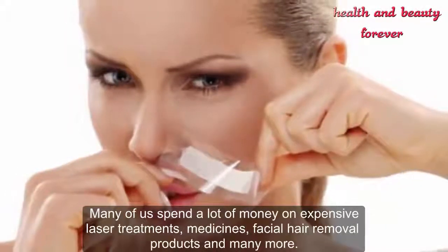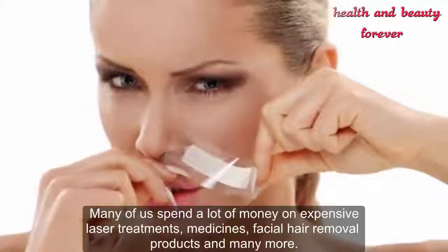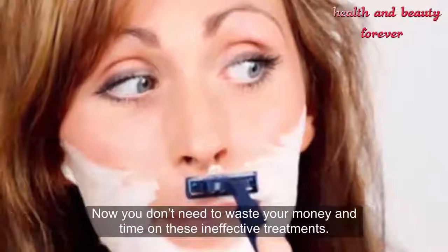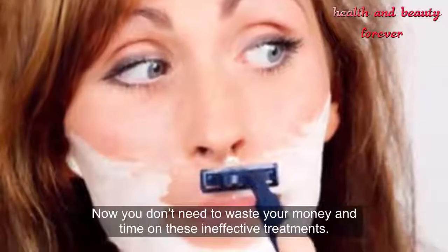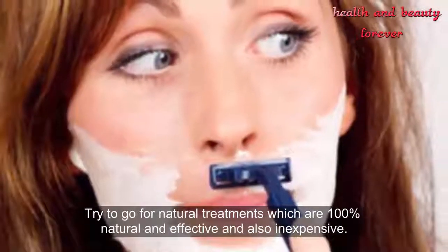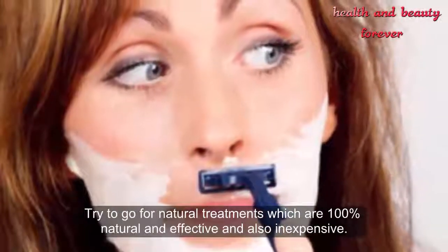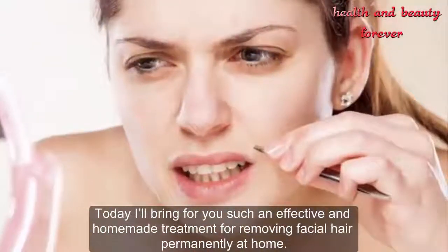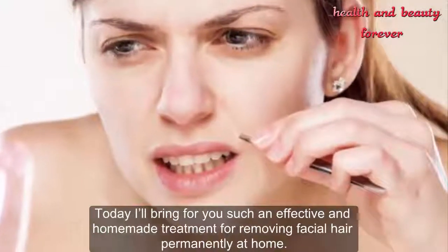Many of us spend a lot of money on expensive laser treatments, medicines, facial hair removal products, and many more. Now you don't need to waste your money and time on these ineffective treatments. Try to go for natural treatments which are 100% natural, effective, and also inexpensive. Today I'll bring for you an effective and homemade treatment for removing facial hair permanently at home.